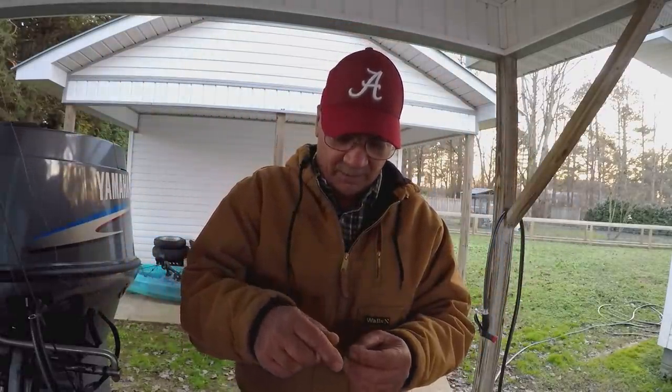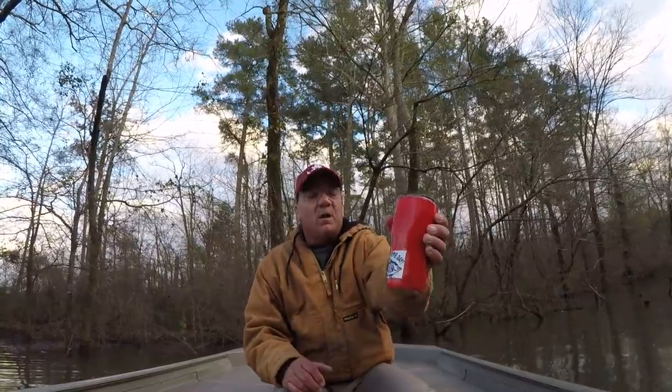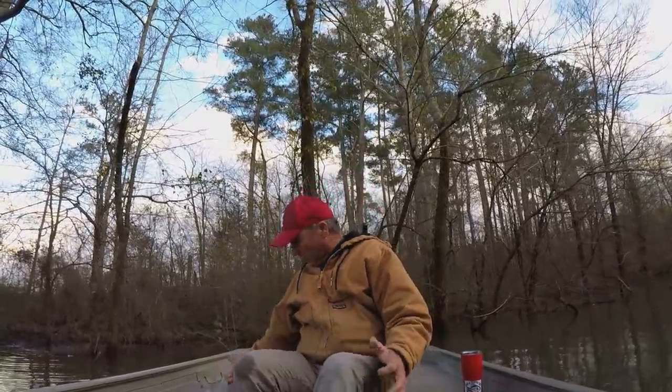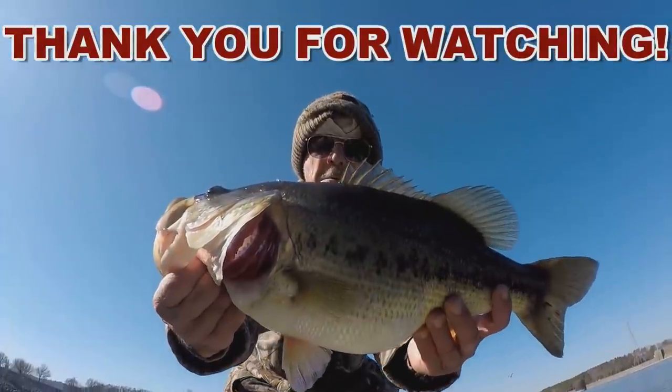I want to say God bless each and every one of y'all - thank y'all for all the great comments and everything y'all do for this channel. I love that coffee! Remember: go fish it when you can.